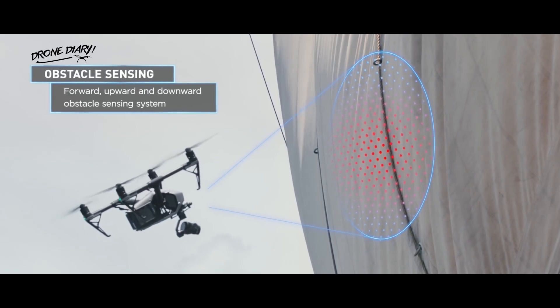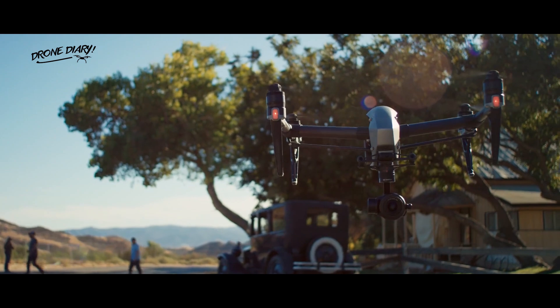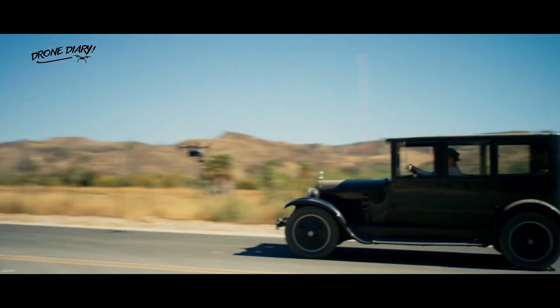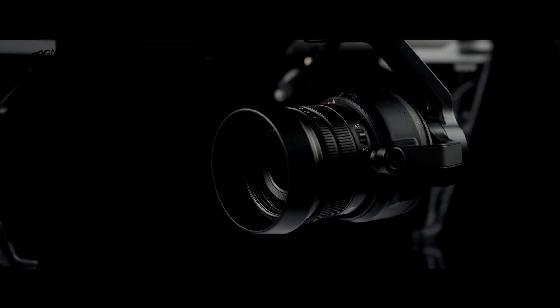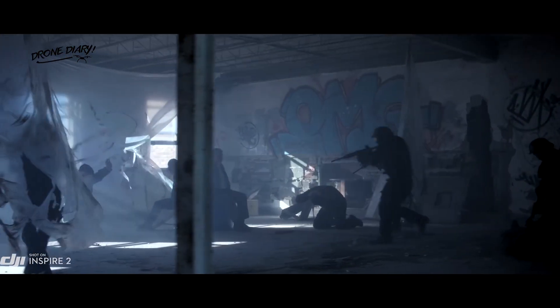Obstacle detection systems can protect the aircraft by keeping it in forward flight. Its incredible flying speed and agility make it perfect for action filmmaking. It can film both on the ground and in the air. The Circle, a short film, was shot entirely using this drone.